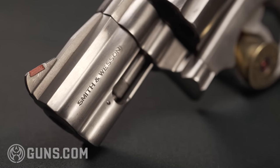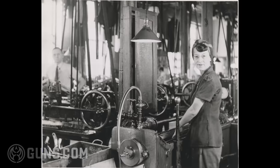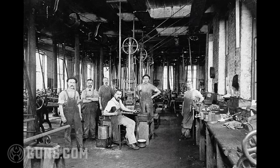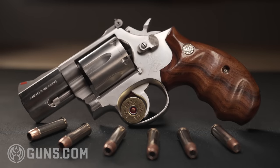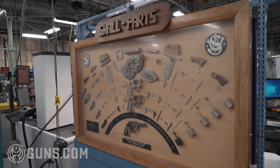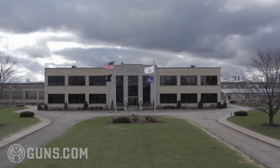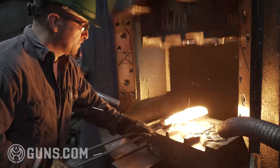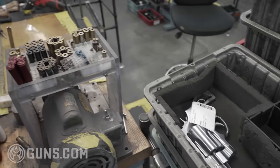Smith & Wesson is one of the most iconic names in the gun business. Founded in 1852, they've been producing fantastic firearms ever since. Although Smith & Wesson produces a wide variety of high-quality firearms, the classic revolver is synonymous with the company. This tour is dedicated to the Smith & Wesson wheel gun, arguably the finest on the planet. They're produced entirely at their historic factory in Springfield, Massachusetts. We were lucky enough to go on a tour recently, and we're going to show you exactly how they're made from start to finish. But first, a little conversation with the company's CEO.